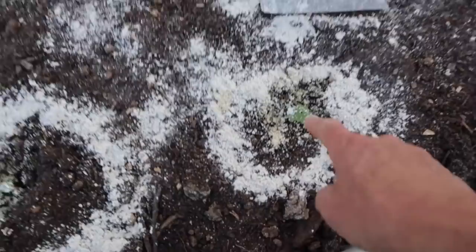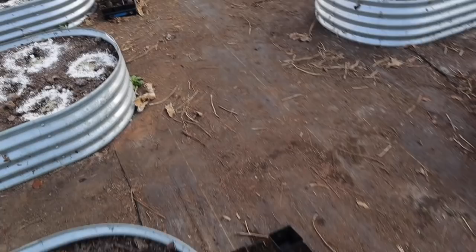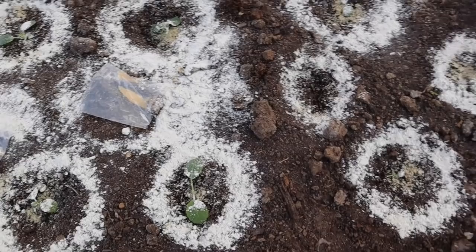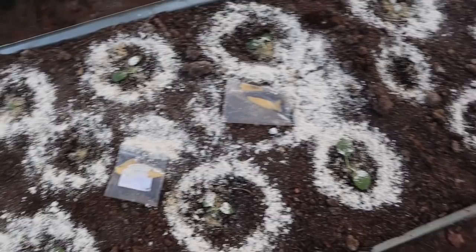That one there is pretty eaten up. This one has a leaf missing, this one also, and that one there too. Doesn't look good. They ate that leaf off. But this bed is a little bit better. It looks like the cornmeal did nothing but feed the ants — that's about all it did.